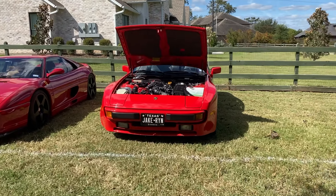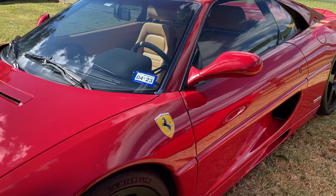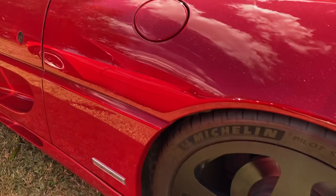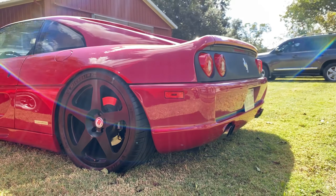Jake Ryan at this 355 though. Gated. HREs. Yeah, that's nice.